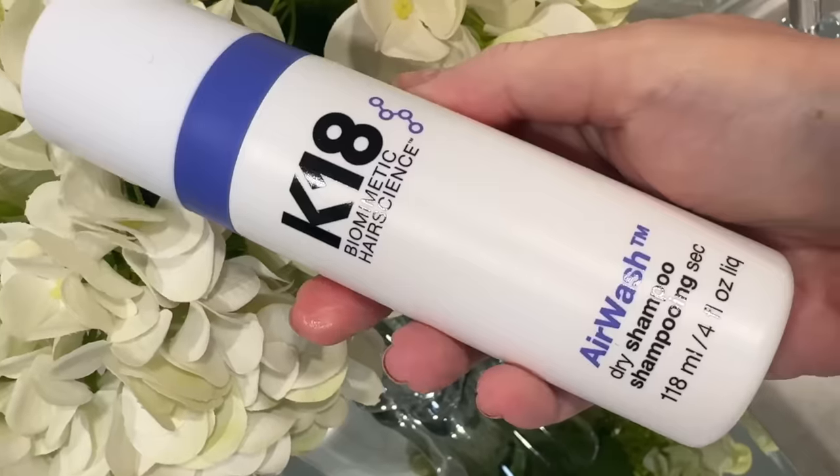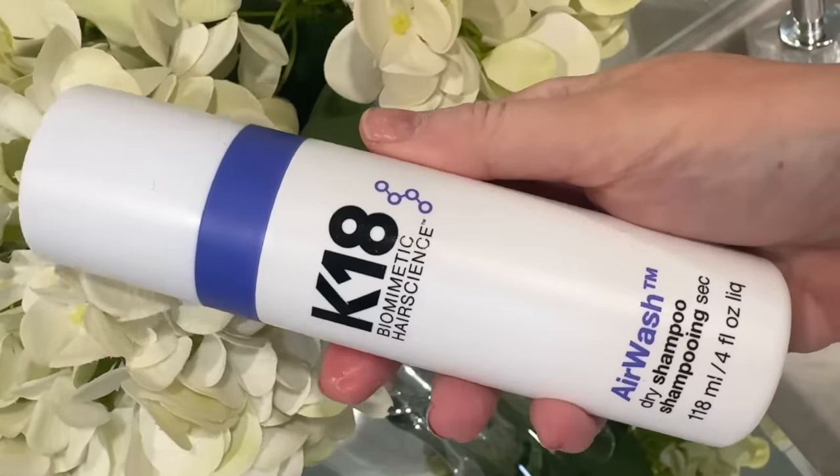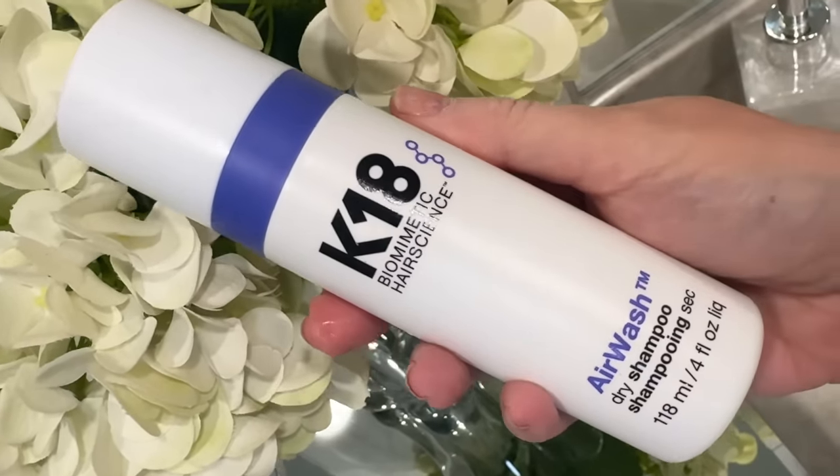The K18 Air Wash Dry Shampoo — I can't remember who it was that recently demoed this product, but I was immediately sold. It made her hair go from greasy to looking freshly washed in a matter of minutes. Obviously I can't test it out today because I did wash my hair this morning, but I cannot wait to try this and report back.